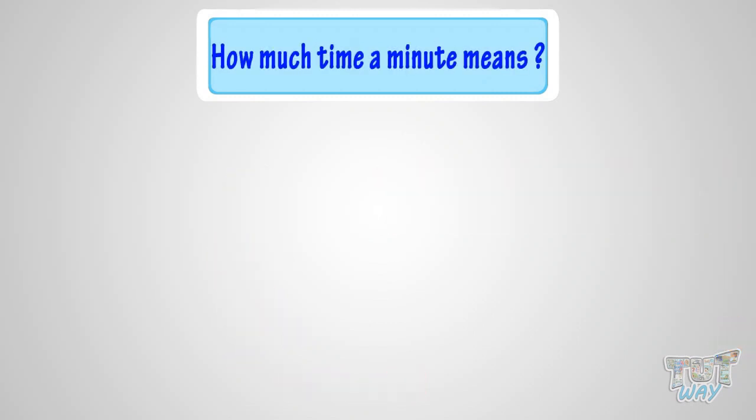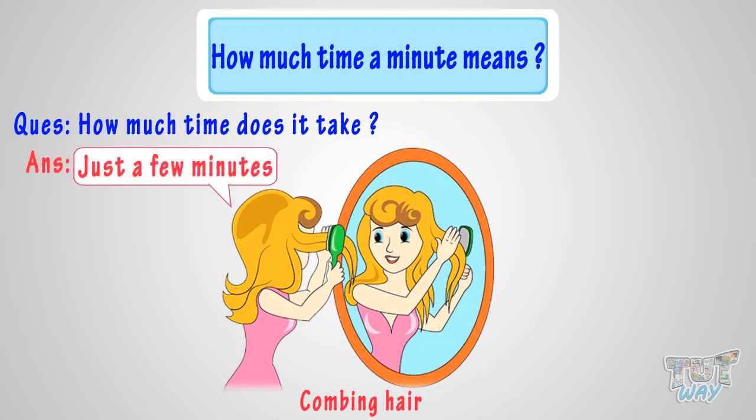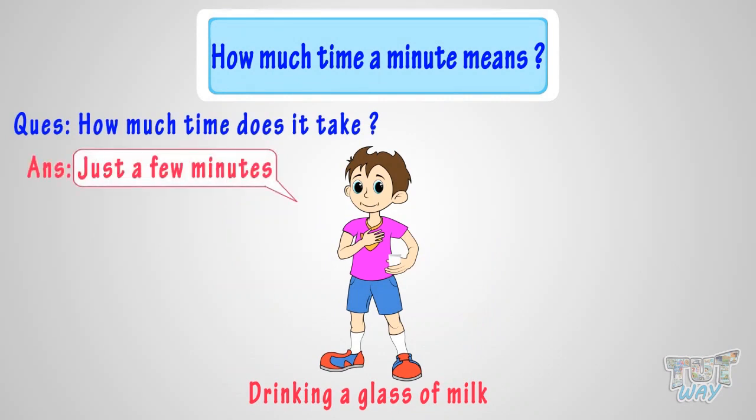Now let's see how much time a minute means. Combing your hair — how much time do you think it takes? Just a few minutes. So minutes are longer than seconds. Drinking a glass of milk — how much time do you think it takes? Just a few minutes. So a bit longer durations are expressed in minutes.